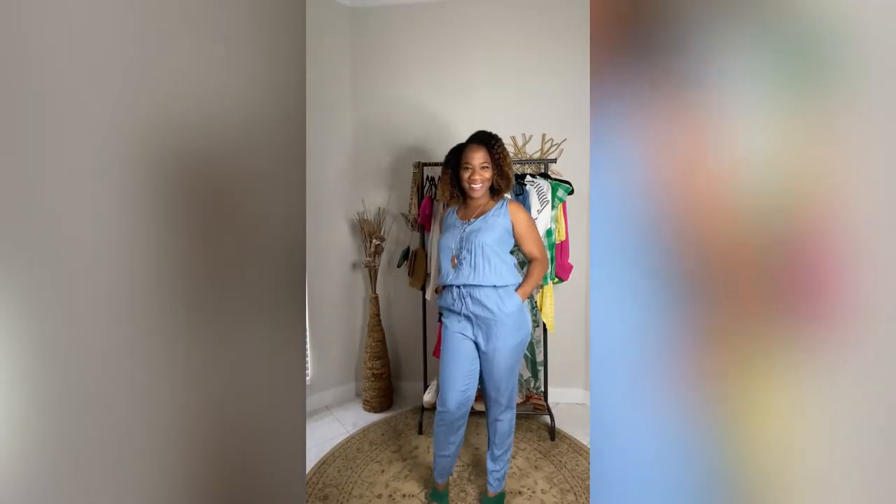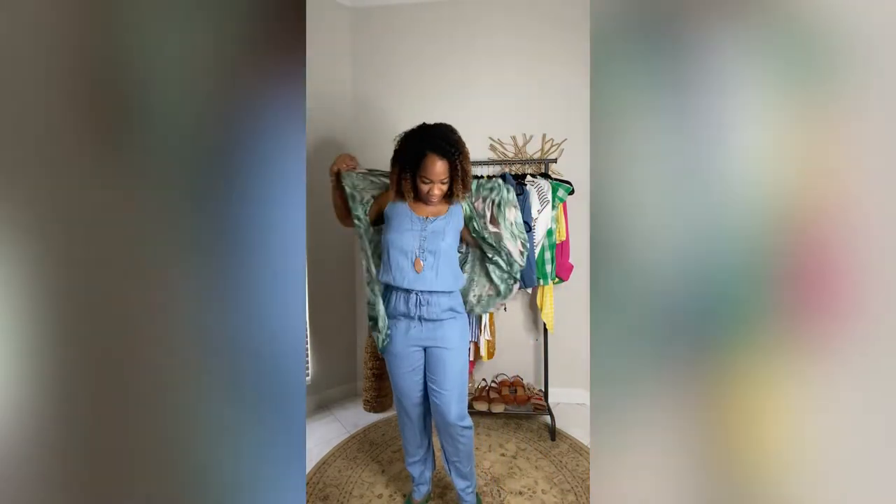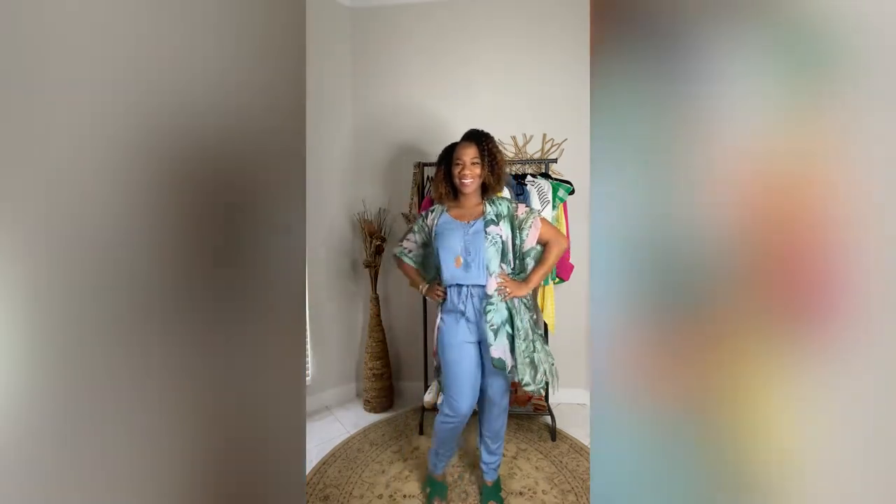In this look I'm wearing a denim jumpsuit, which is one of my wardrobe staples. You can wear this to the store, you can wear this out for lunch — add the kimono and voila!